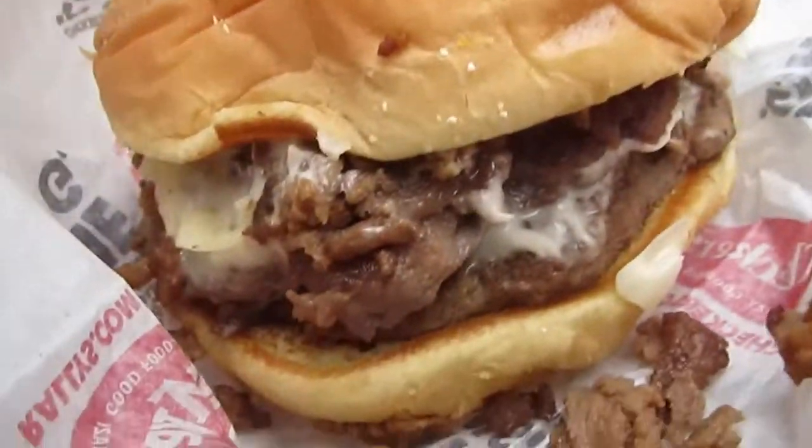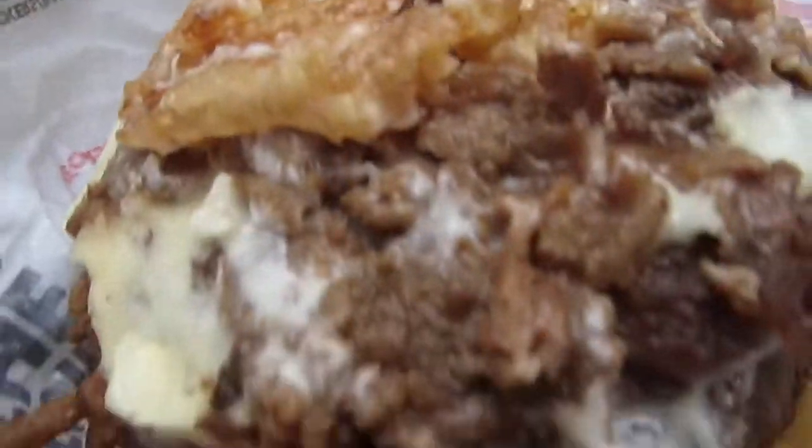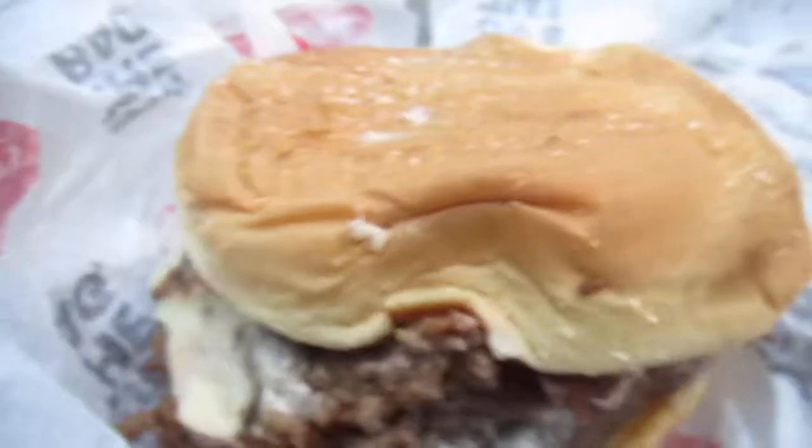Over here you'll find the Steakzilla, and as the name would imply, it's pretty big. Pretty much the same ingredients — a lot of cheese, the onion rings, the bacon. We have two patties. Oh, look at that — that's just grotesque. Alright, so without further ado, time for my taste test.